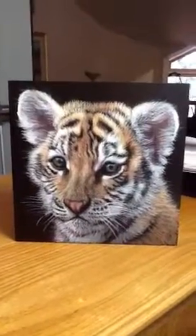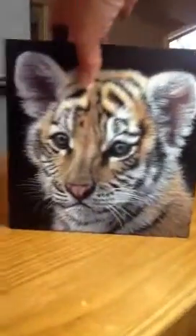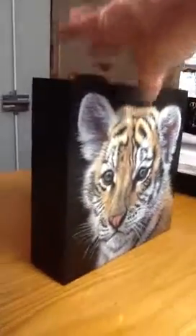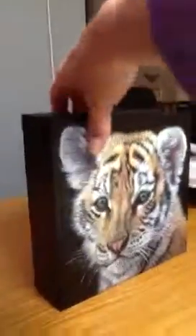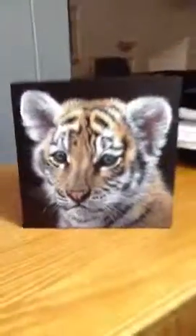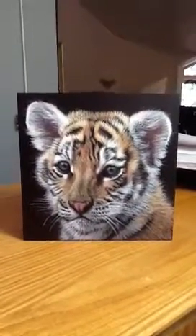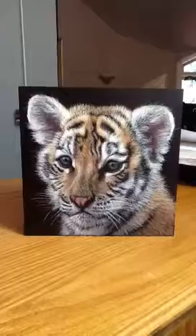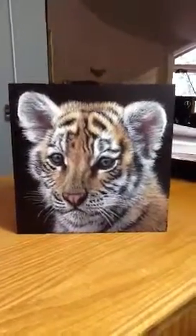The one thing that's really special about this piece is it actually can either be sat on a table or it can be hung on a wall, and these are becoming very popular. This little tiger I actually photographed several years ago — he was about 10 weeks old at the time. Enjoy!